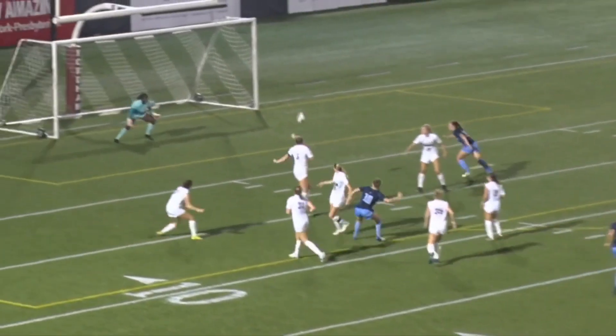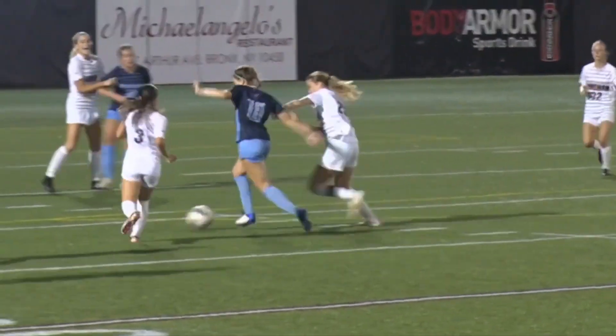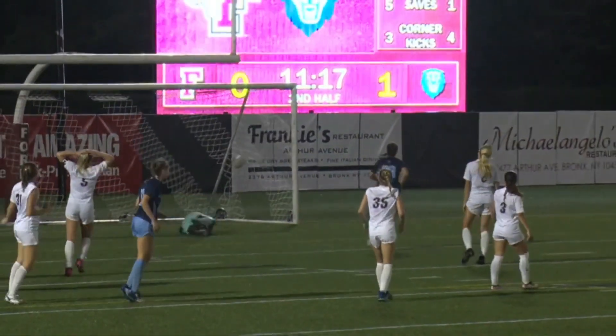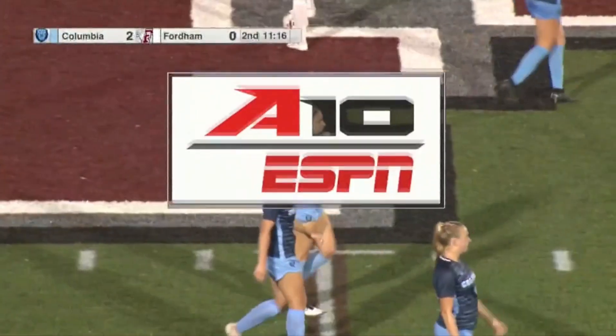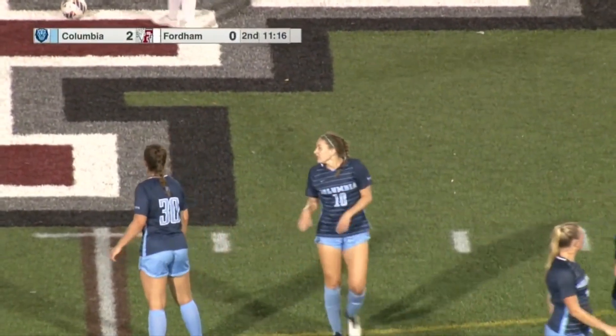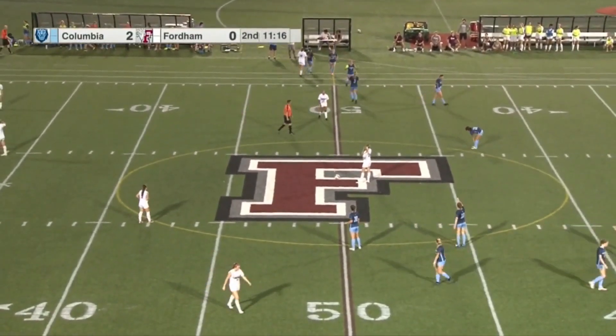Wow, what a well-struck play. We are complimenting them on how quickly they're playing it inside. You see Jordan had a bit of space there — left foot, slotted into the corner. Cat Jordan, no doubt the player of the match here tonight.